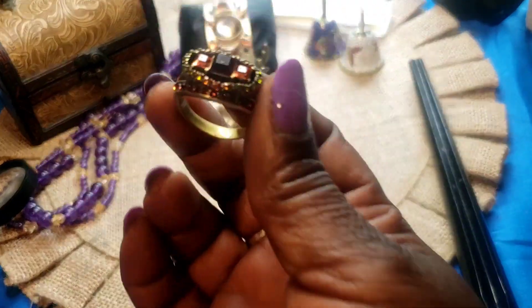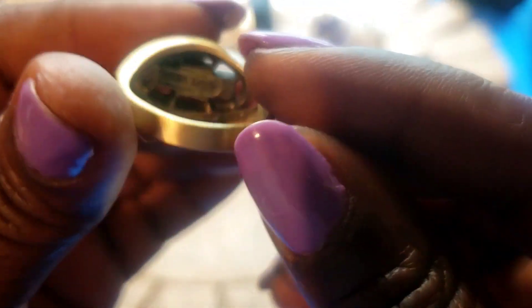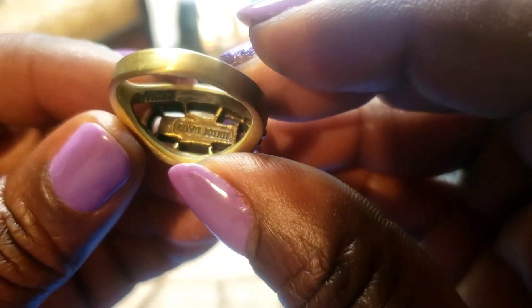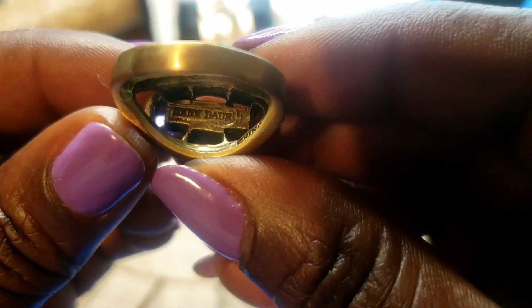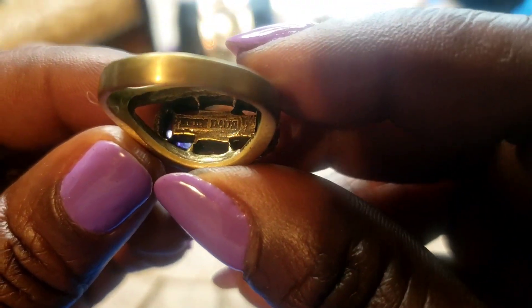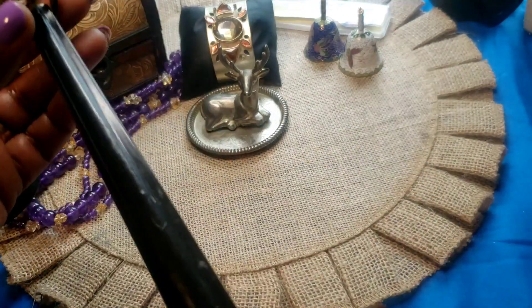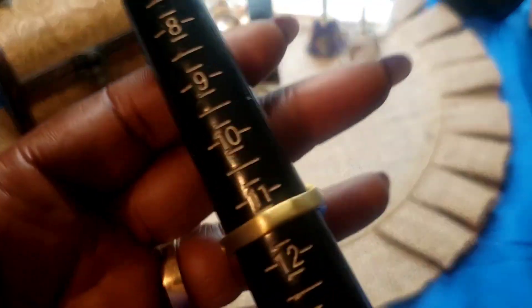Next we have this Heidi Dask ring. It is written on it. This one is a size a little under eleven.